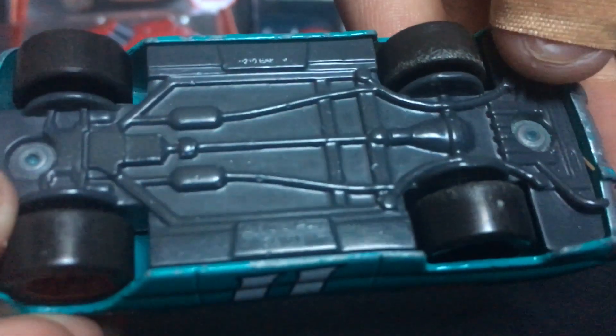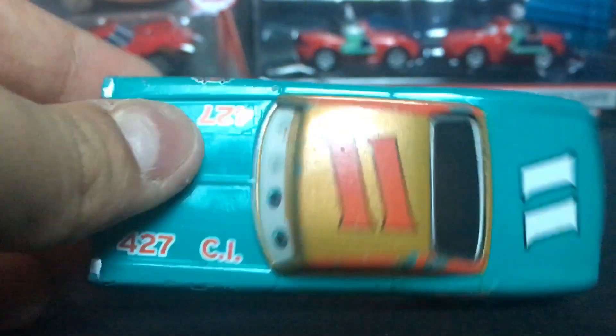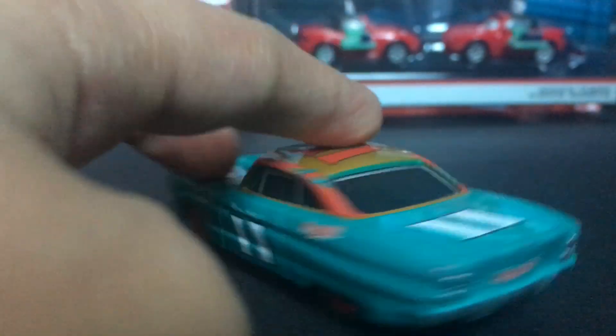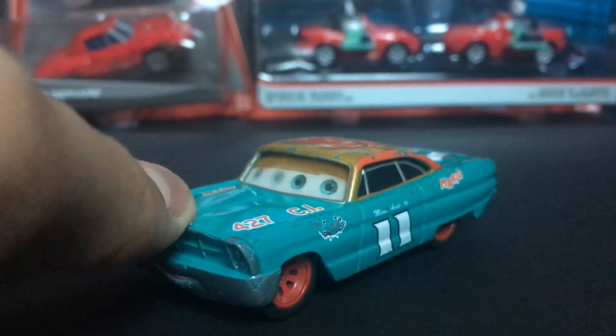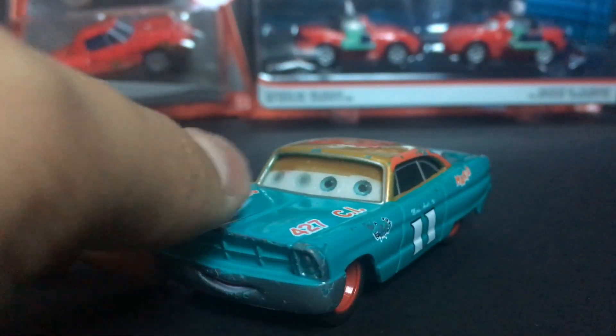On the bottom here on the base, you guys can see he's made in China by Mattel. He's just an amazing die-cast overall. I really like the Mario Andretti car — not one of my favorites, but he is pretty amazing and pretty cool.